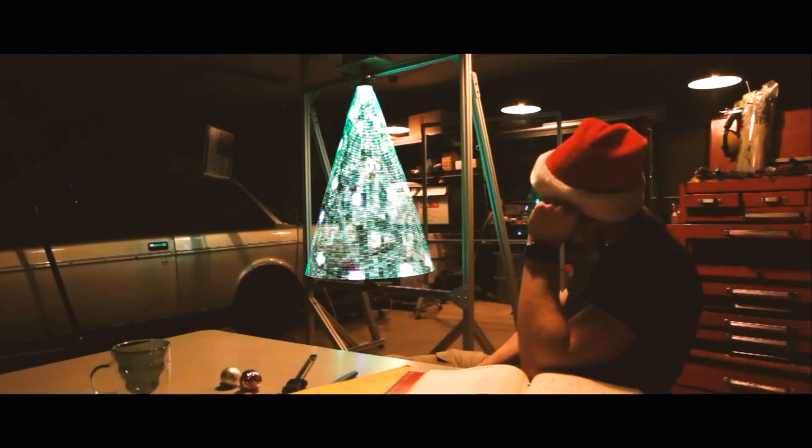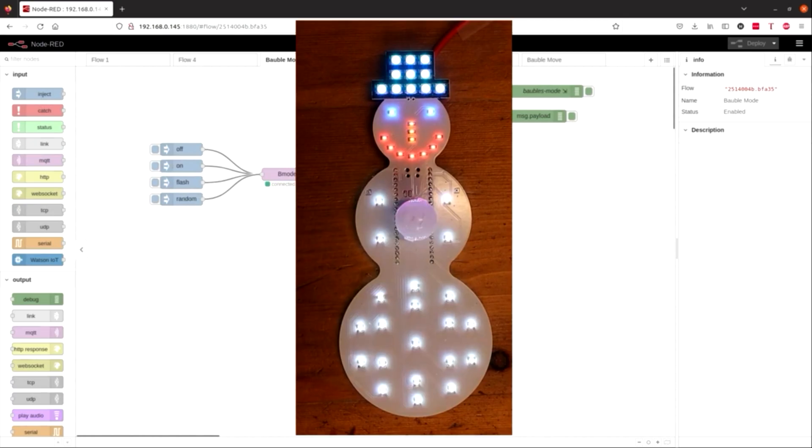Hi everyone! Welcome back! In this video, we will discuss some great projects for Christmas. Without further ado, let's start with Number 10.